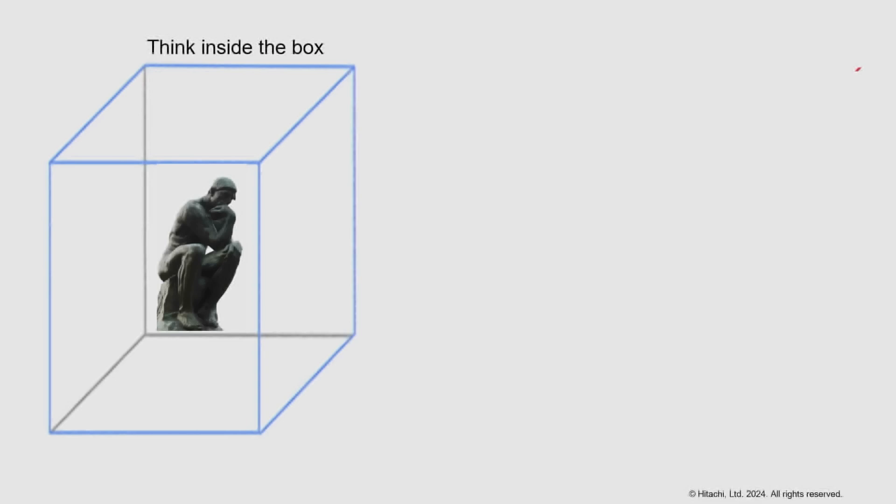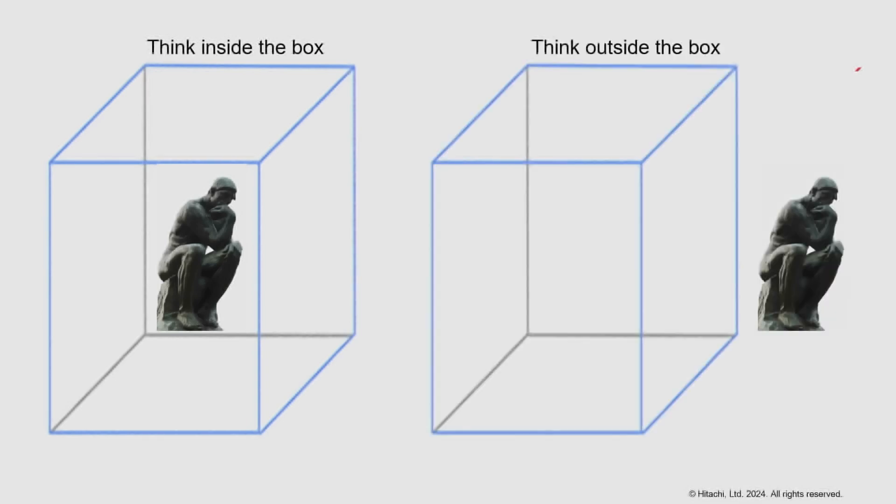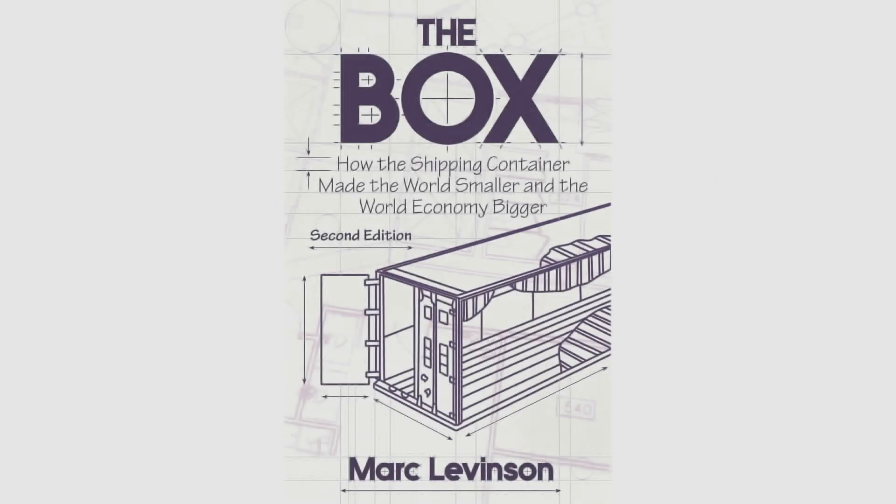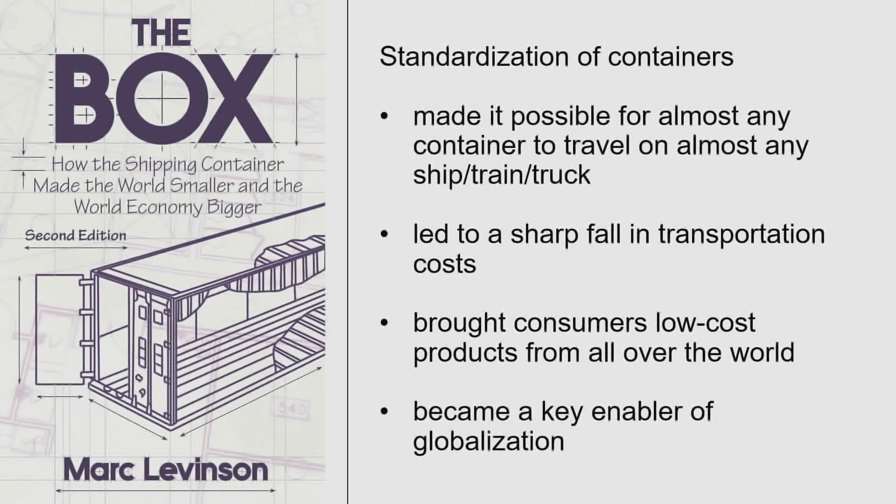There are times when we think inside the box, and then there are times when we think outside the box. But today we'll think about the box — the box is this box, the shipping container. It carries the world's cargo and has revolutionized how global trade happens.